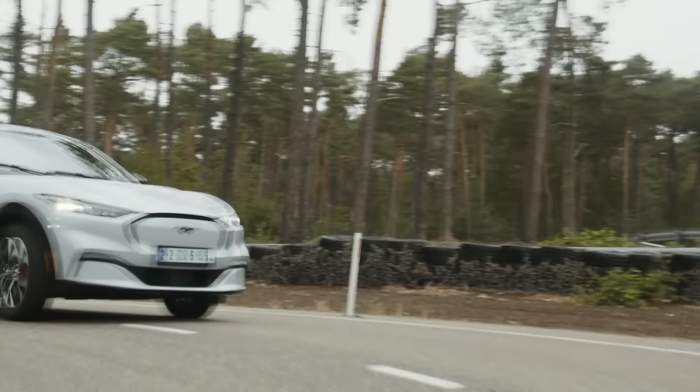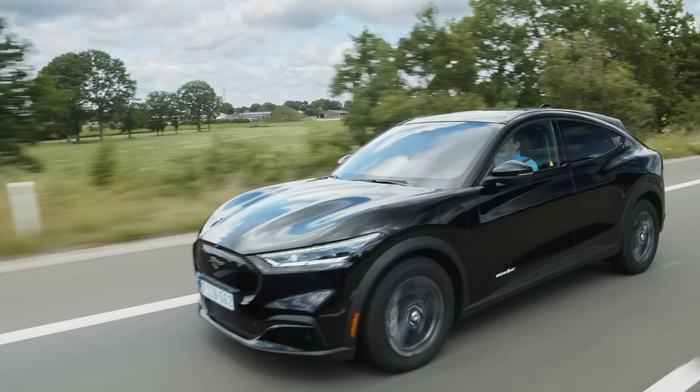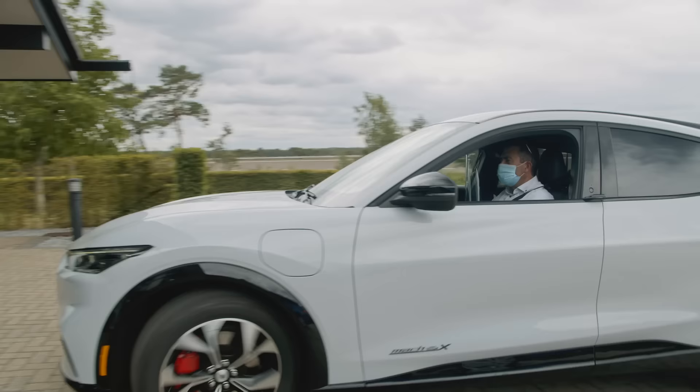In Europe, we have more twisty roads, but at the same time we have high-speed motorways. They all require suspension tuning that really fits to these road conditions.